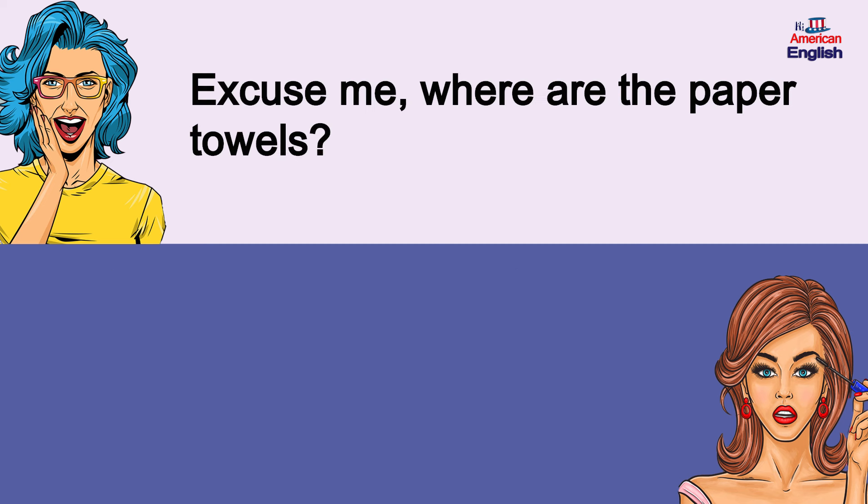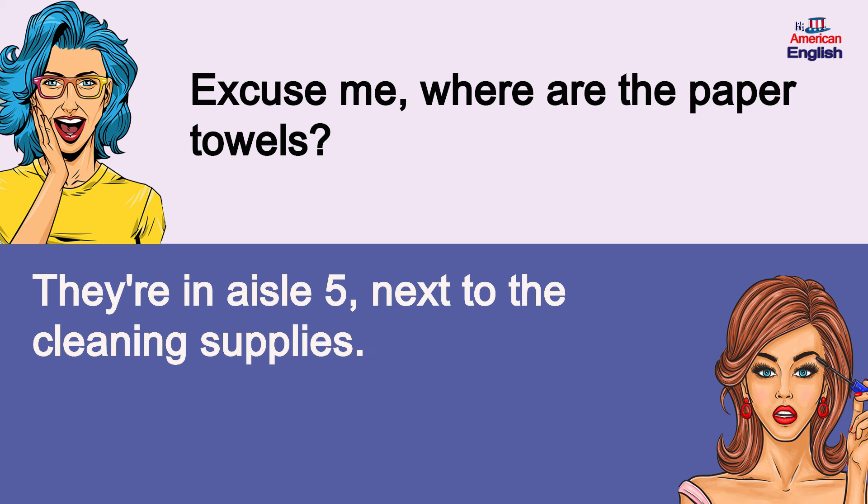Excuse me, where are the paper towels? They're in aisle 5, next to the cleaning supplies.